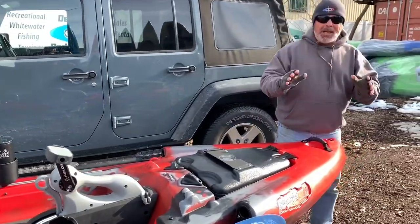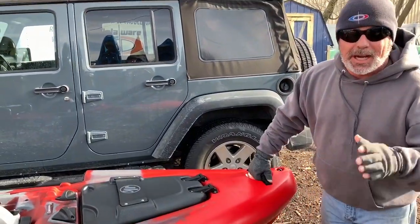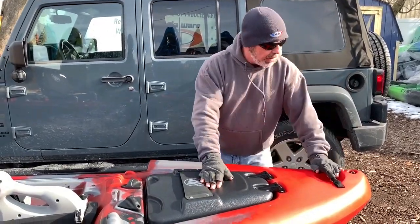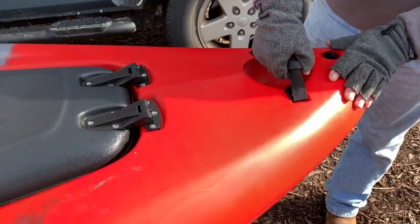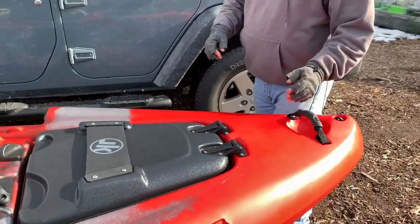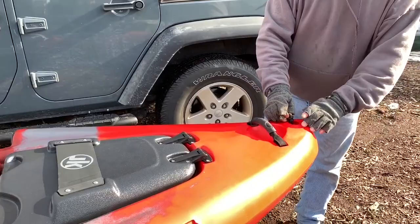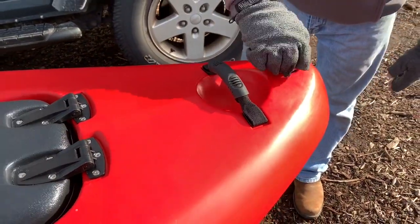Here at delawarepaddlesports.com we're tax-free, and we're going to go over all these features for you — that's what we do. There's a comfortable bow handle up front that's very ergonomic and easy to carry — you're not going to bust your knuckles on it. It also has a plug here to release any water that may be inside the boat.